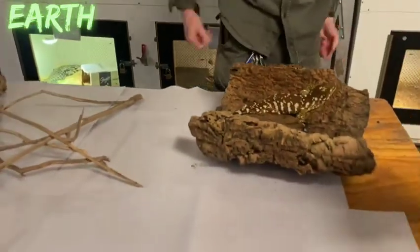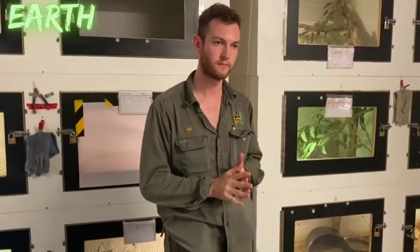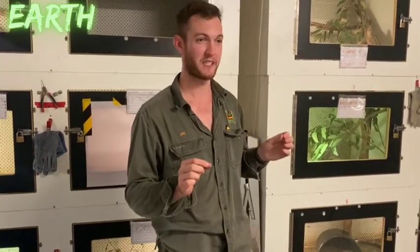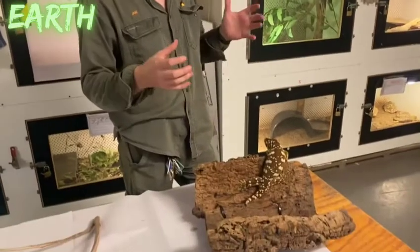Regarding camouflage: with some species, like the chameleon, they have the ability to change their colour. What gives the chameleon that ability comes down to tiny cells inside the skin of the reptile called chromatophores — a fascinating adaptation that allows the animal to change colour slightly.